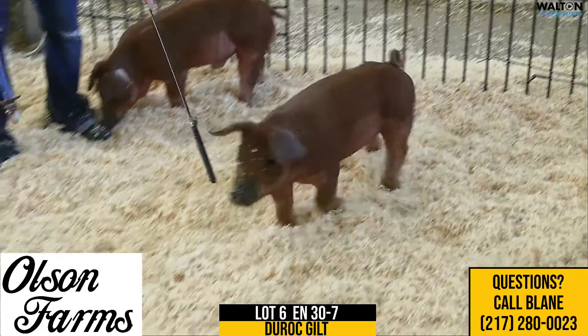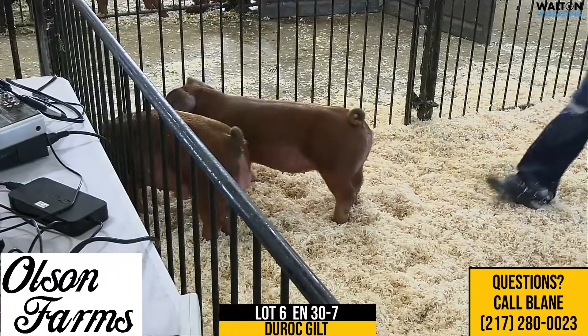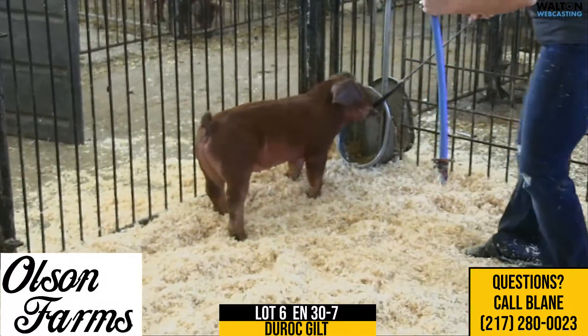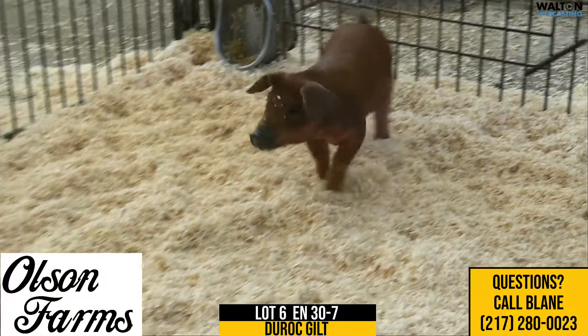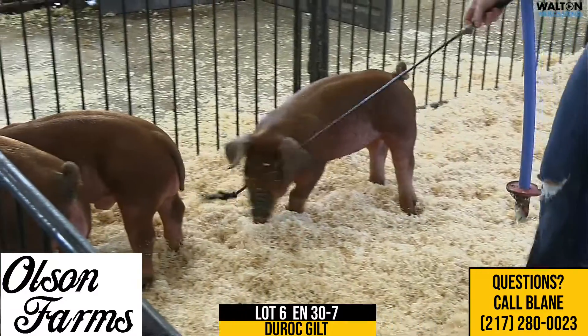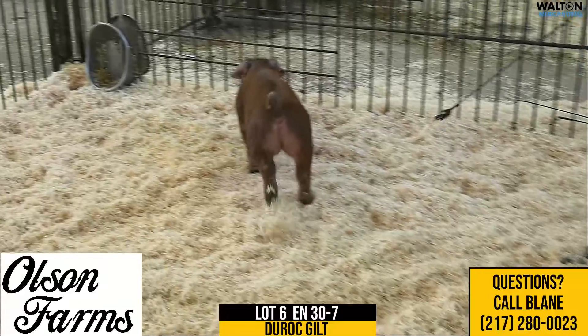It'll be obvious on the sale page with no question, but this gilt here is going to be lease option only. We're selling her, you take her, you show her really as long as you want to. We're not worried about that, we just want her back when you're done. We felt that was the fairest way to offer them instead of just sending a lease gilt. We're going to video them, be up front with them, and let you kind of evaluate them.